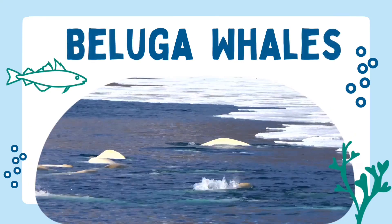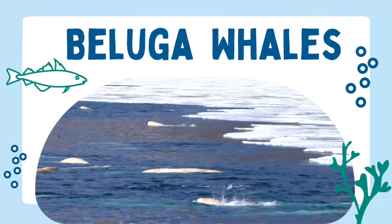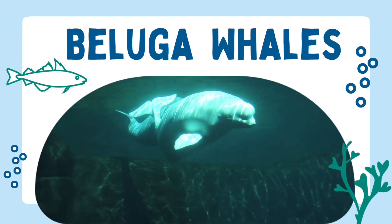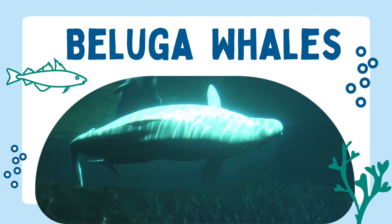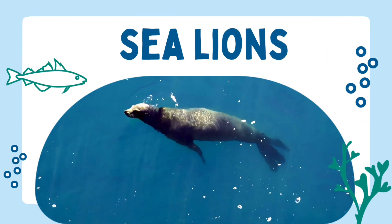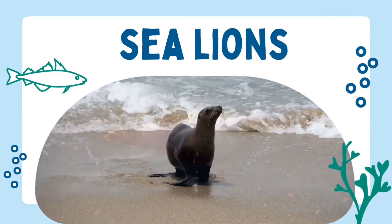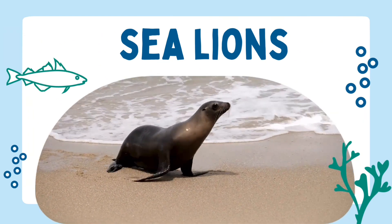Beluga whales are easily recognisable due to their bright white colouring. These large-headed creatures are sometimes known as the canaries of the sea, being the most vocal of all the whales. Sea lions use their fore flippers to swim and back flippers to steer. These hefty mammals can reach speeds of up to 20 miles per hour.